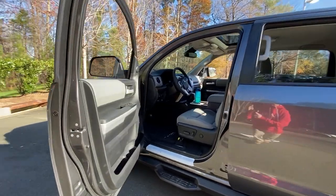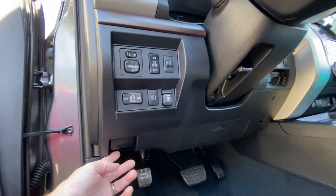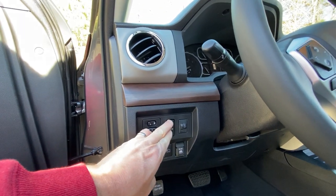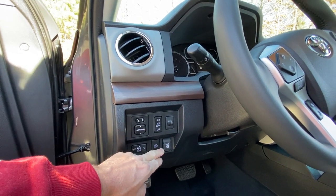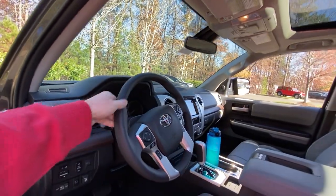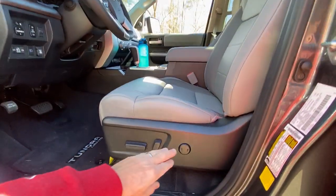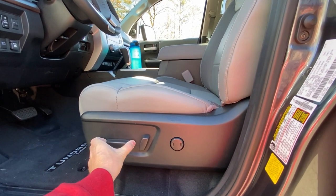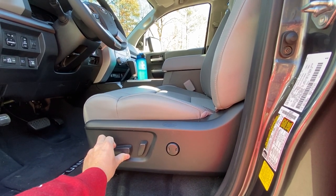Now the driver's side. Window adjustments, hood release, back light, automatic high beams, dash brightness, interior lights, mirror adjustments, power rear window — you always get that on CrewMax. There's a leather-wrapped steering wheel. Here's our 10-way power driver's seat — one, two, three, four, five, six, seven, eight, and then it twists for nine and ten. That's how you get your 10-way.